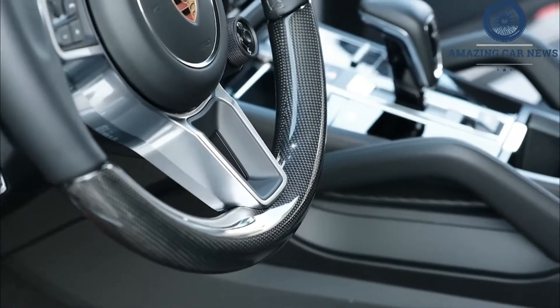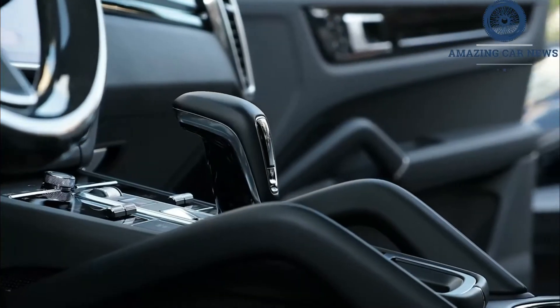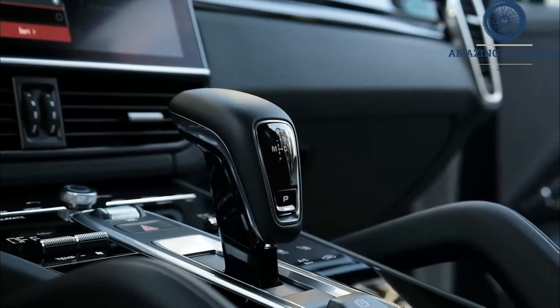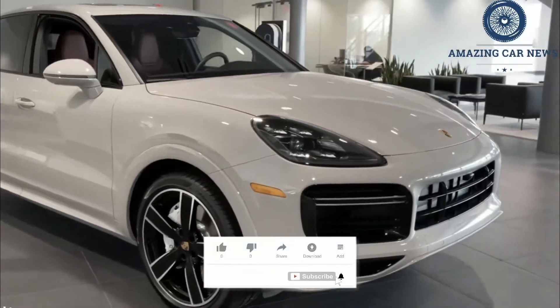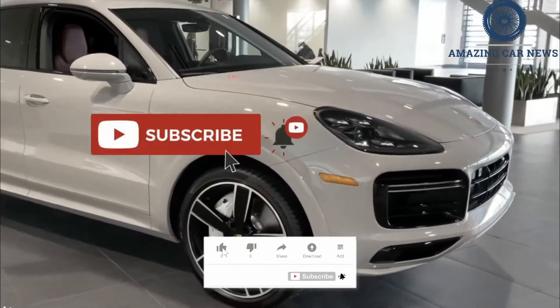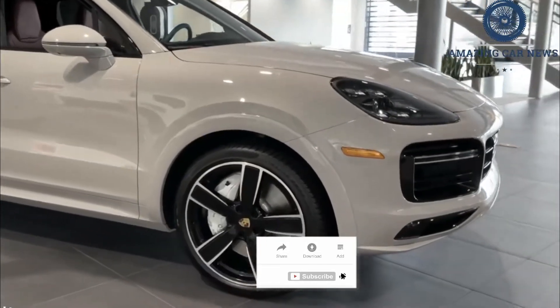We'd add the premium package that includes 14-way power front seats, adaptive LED headlights, blind spot monitoring, a more powerful Bose surround sound system, hands-free passive entry, heated front seats, and a panoramic sunroof.